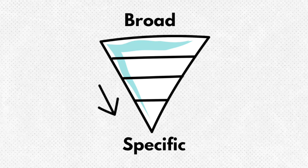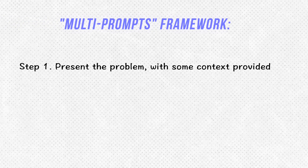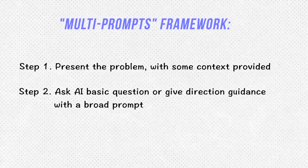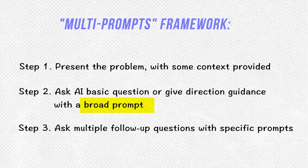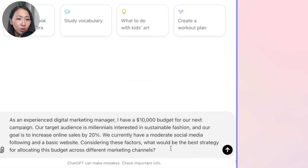The next technique is what I call multi-prompts. Unlike reverse prompting, which emphasizes generating a very specific outcome, multi-prompts is about breaking down a broad and complex problem into a series of interconnected prompts. You won't expect to get all the answers in one single prompt. It's particularly useful if you're working on complex problems that require step-by-step reasoning. Present the problem with context, ask AI a broad question for direction, then ask multiple follow-up questions until you get the final result.